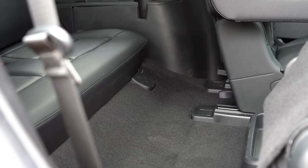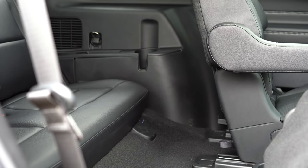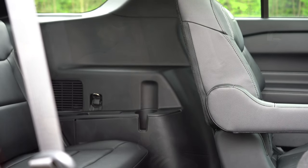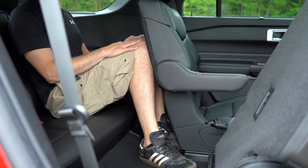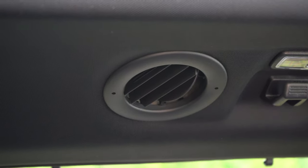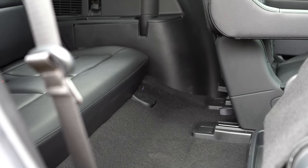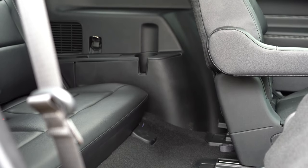Third-row legroom comes in at 32.2 inches — not bad for a third row. You can slide the second row forward for more space. Even at six feet tall, there's usable room back there. Rear ventilation for all three rows is found on the ceiling, so all passengers stay comfortable. The third row seats two, not three.